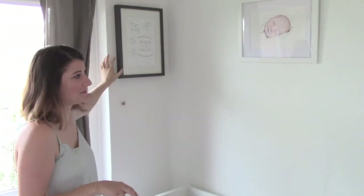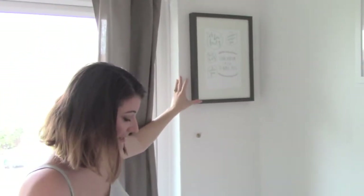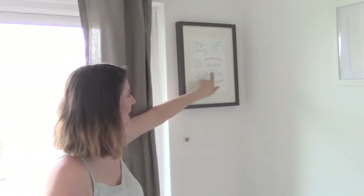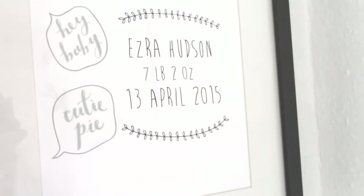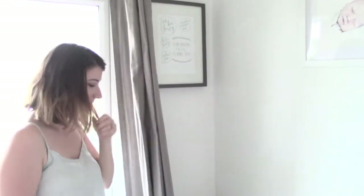This is Ezra's cot. Above it we've got another print that my friend Sarah from Blossom and Bear made. When Ezra was first born she made it as a surprise for me. It has his name, Ezra Hudson, seven pounds, 30th of April 2015, and a little baby quote. That's such a nice gift for a newborn.